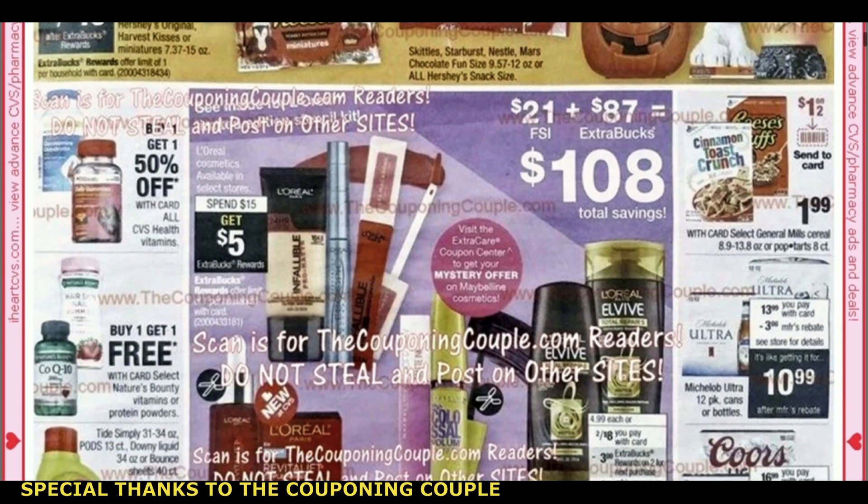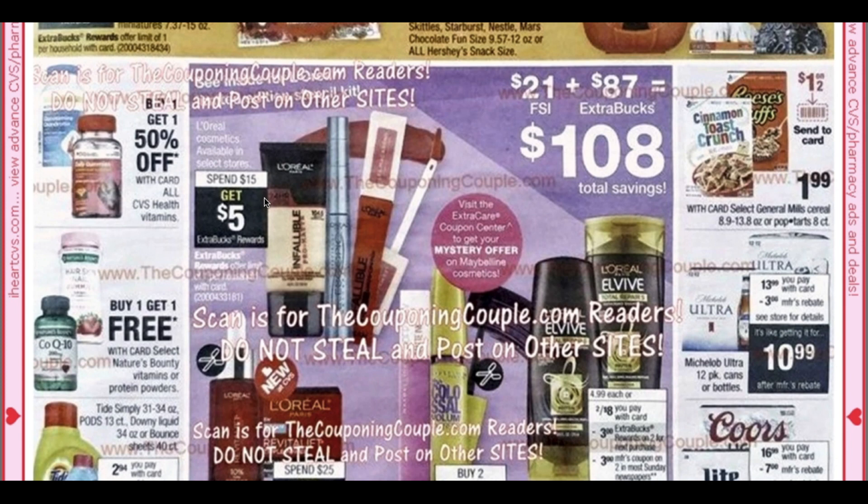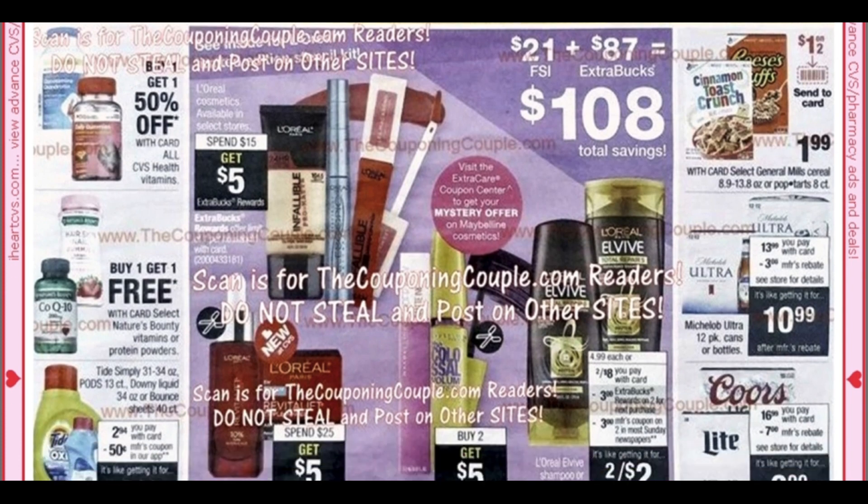We do have the Nature's Bounty hair, skin, and nails at Buy One, Get One Free — take advantage of that deal. We have L'Oreal at Spend $15, get a $5 ExtraBuck. We do have L'Oreal Skincare at Spend $25, Get Five. Here is a stop-and-hold deal on Maybelline Cosmetics — buy two, get a $5 ExtraBuck.